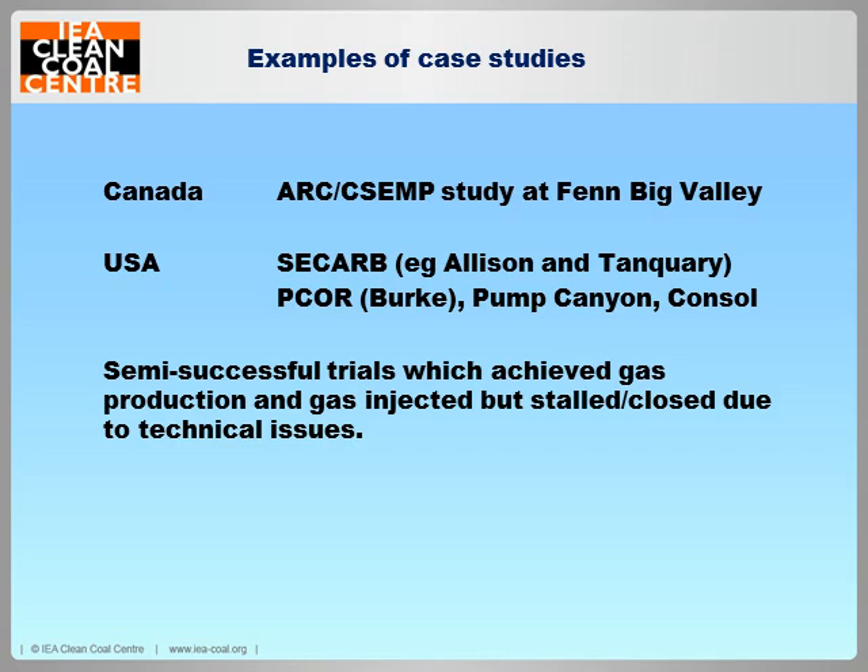Moving to the USA, SECARB — the Southeast Regional Carbon Sequestration Partnership — had a project for CO2 storage in the Appalachian Basin. This could be huge: they could increase methane production in that region by 70 billion cubic metres and hold over 1.3 billion tonnes of CO2. The Allison project was the first ECBM project in the world and was very effective — it got 95% of the methane out, compared to the typical 50% for standard CBM sites. However, it hit the genuine CO2 swelling issue where they just couldn't inject anymore, and everything seized up due to coal swelling.